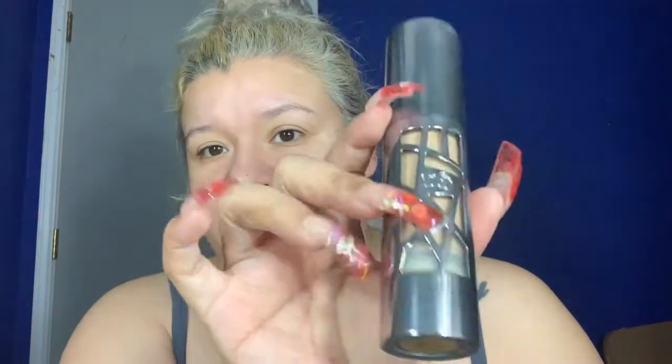I'm applying this all over my face. It doesn't have a scent to it — there's like no scent whatsoever. Before I continue I'm going to go ahead and do my primer so I can put my foundation on. I use the Milk Hydro Grip primer, which I love, and my Urban Decay All Nighter foundation — that's my favorite foundation.